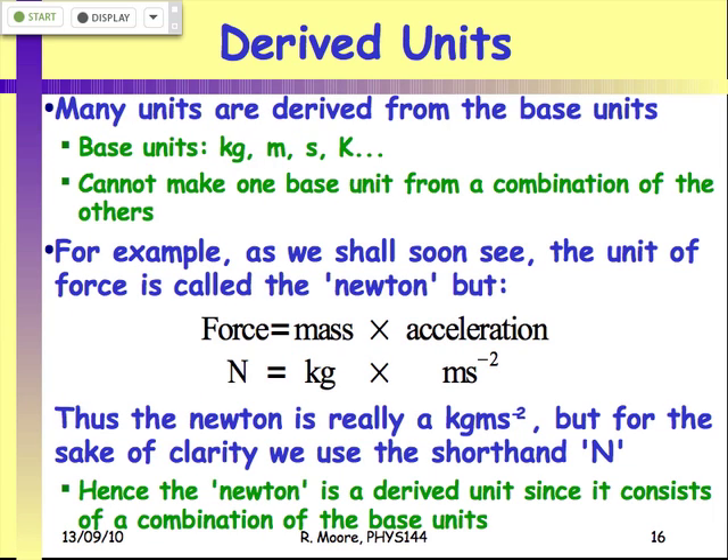Those are the base units on which the entire SI system stands — at least the mechanical base units, which are what we're going to be dealing with in this course. There are other ones like the candela and the amp that cover other bits of physics, but the three important ones for this course are time, length, and mass.